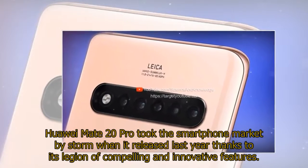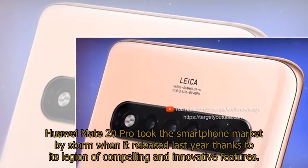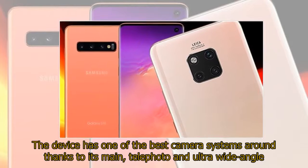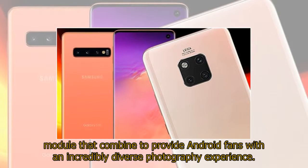The Huawei Mate 20 Pro took the smartphone market by storm when it released last year, thanks to its legion of compelling and innovative features. The device has one of the best camera systems around, thanks to its main, telephoto, and ultra-wide angle modules that combine to provide Android fans with an incredibly diverse photography experience.